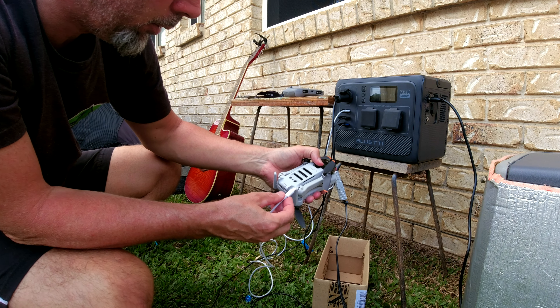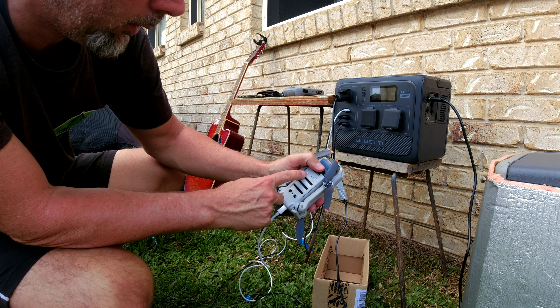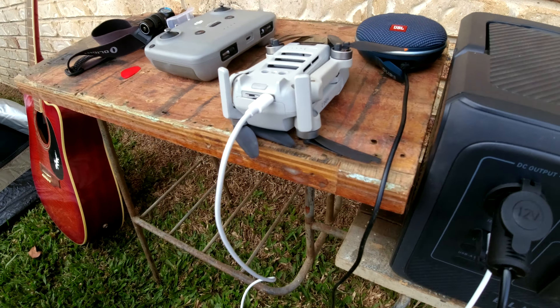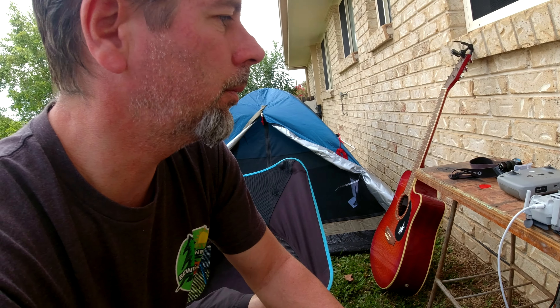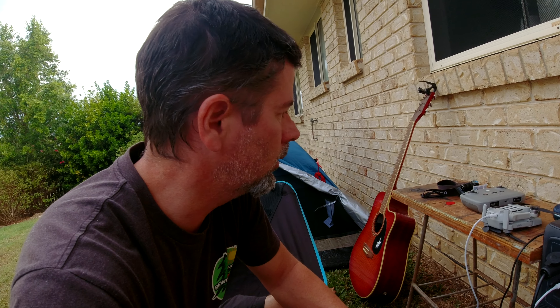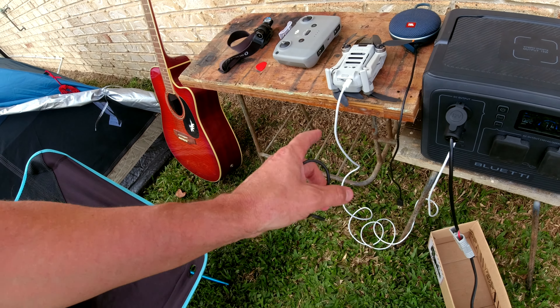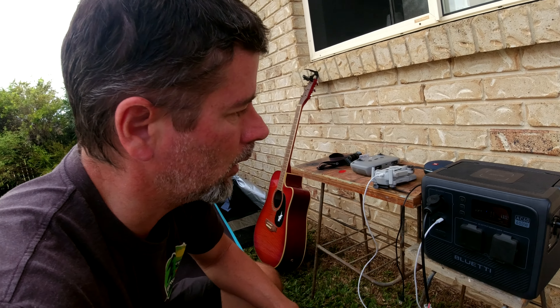We'll see if the old drone fast charges - you can tell by how fast these lights go across. It's a little bit strange - for whatever reason the drone isn't fast charging, doesn't seem to be anyway. It says it's drawing zero watts - zero to one. It'll take a long time to charge at that rate, because even when it's fast charging it takes forever. Could be something to do with the cord, although that cord is brand new and it did fast charge my phone.